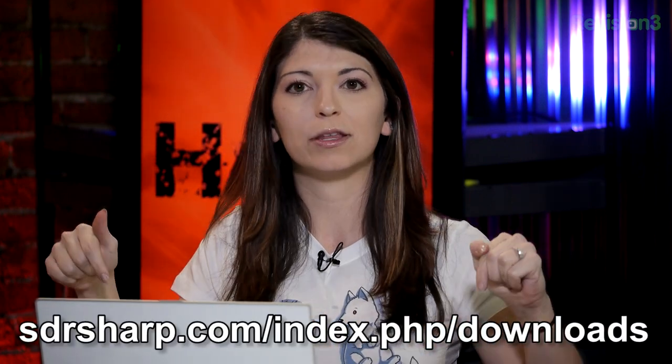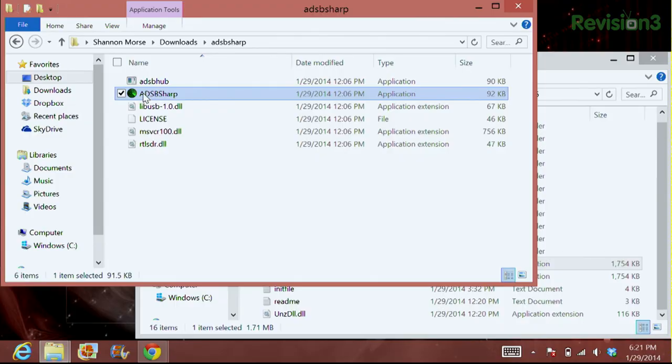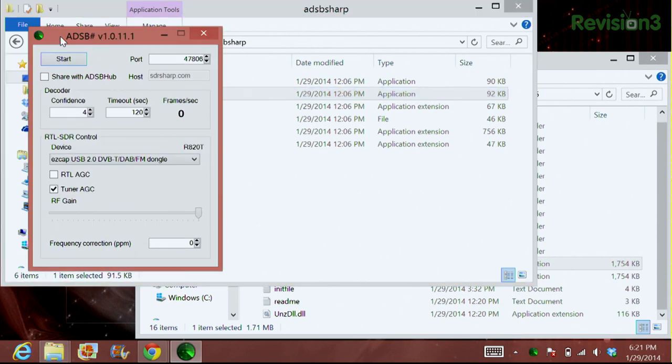The first thing you want to do is download ADSB Sharp — I'll put the links in the show notes. You need to plug in your SDR dongle. I've got my dongle plugged in, and I already unzipped the file, so you just click on ADSB Sharp. You want to keep all of the default settings like they are right now, because if you change them it might not be able to transfer information over to ADSB Scope. So just keep everything the same and go ahead and hit Start.